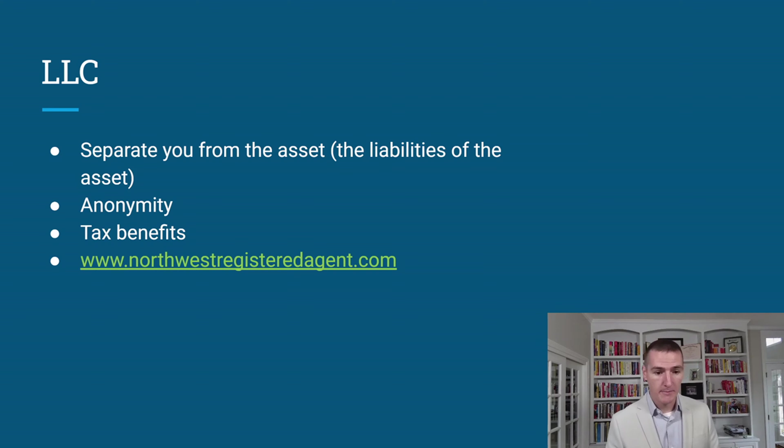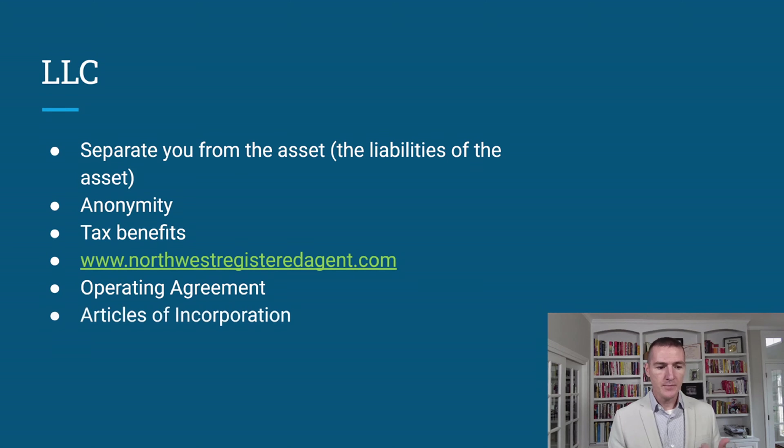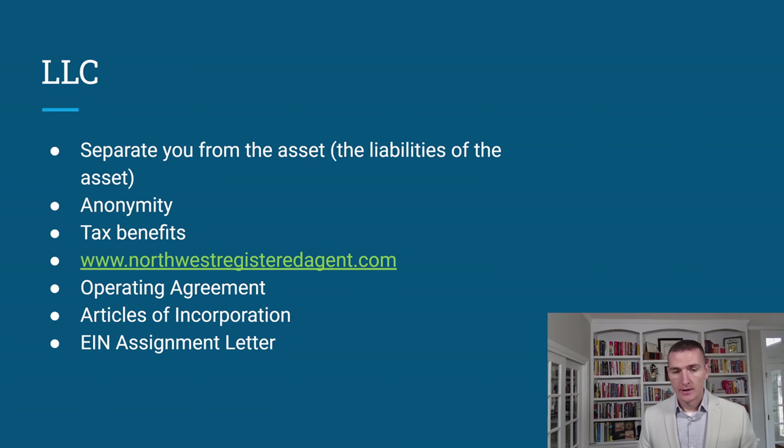There are three documents for the LLC that you must provide to the title company or attorneys: the operating agreement, articles of incorporation, and the EIN assignment letter. You only have to provide these to your title company once and then they keep them on file. Those are the three major documents for the LLC.